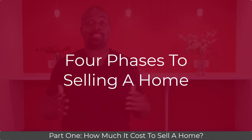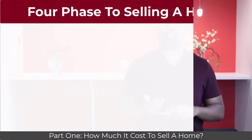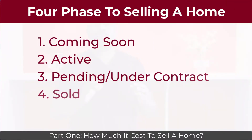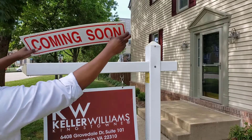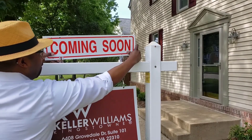How much does it cost to sell a home in Kingstown? There are four phases to selling a home. The four phases are coming soon, active, under contract, and sold. Depending on the market and condition of your home, you can expect to spend some money during each phase. Coming soon is the first phase we will dissect — it includes anything you do to your house before putting it on the market.